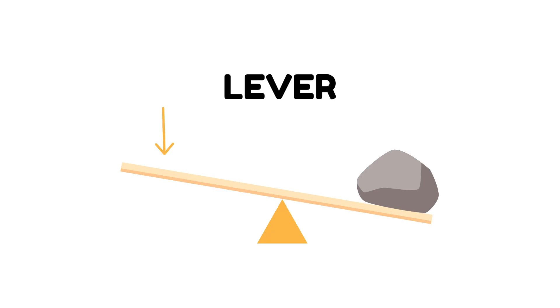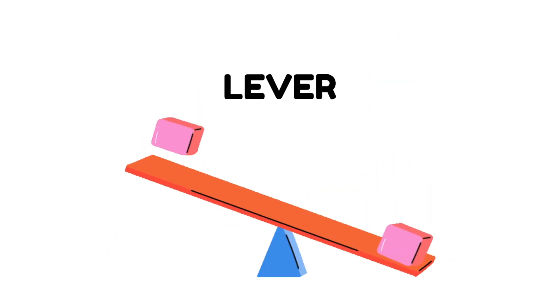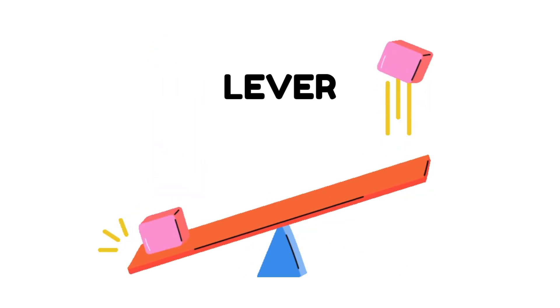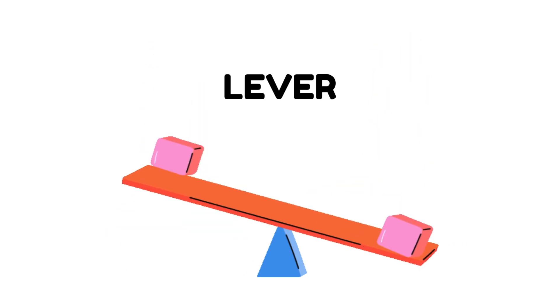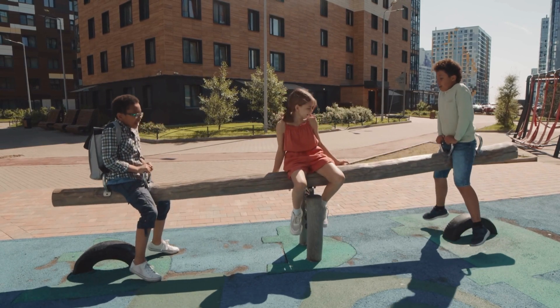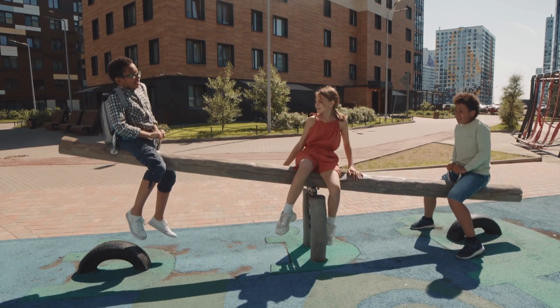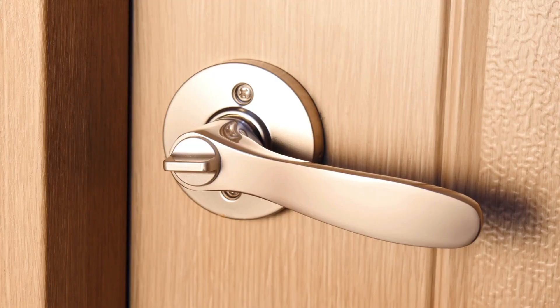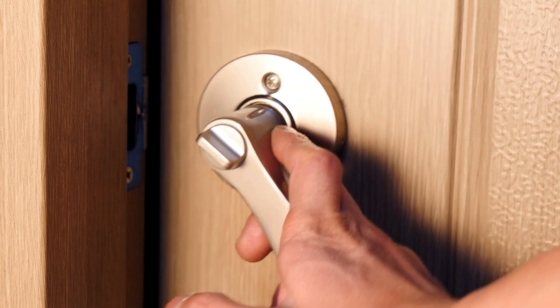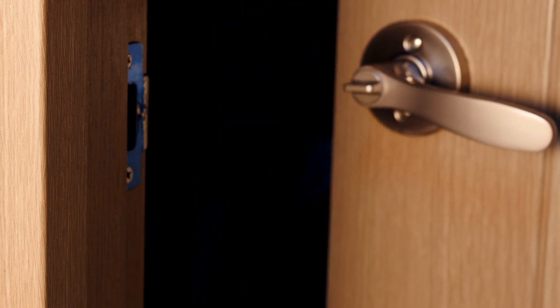First up, levers! Can you say lever? A lever is a long bar that moves on a point called the fulcrum. It helps us lift and move things more easily. Look! A seesaw at the park is a lever! Even a door handle is a lever! Try pressing it down — ta-da! The door opens easily!